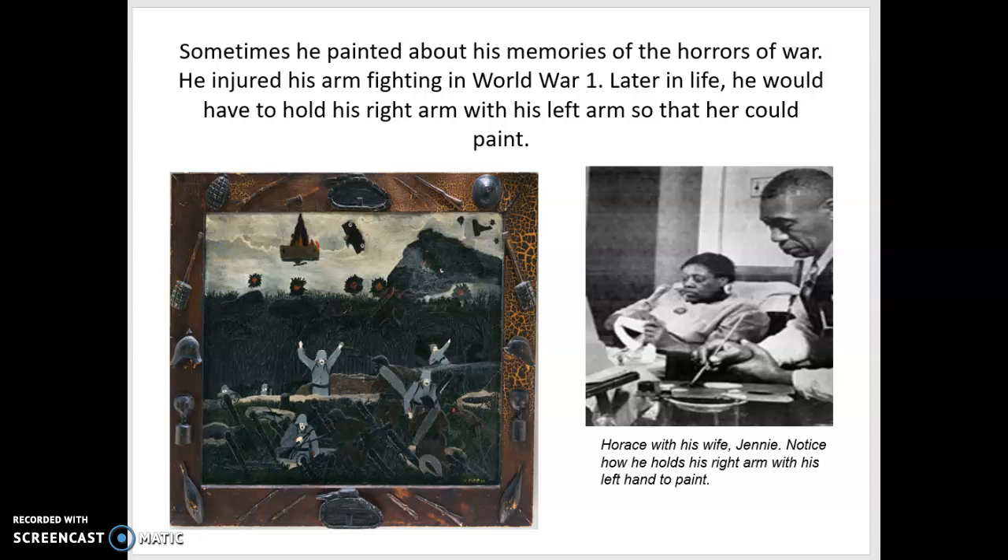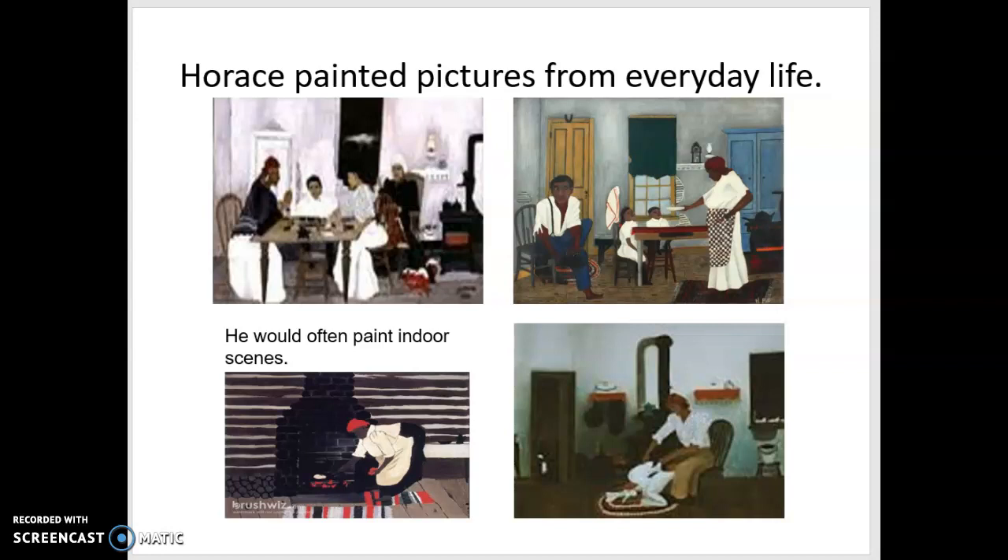Here are some more paintings by Horace Pippin. He painted pictures from everyday life and would often paint indoor scenes — a picture of something going on inside of a building. We see people doing everyday normal activities. Back then they did not have electricity. Do you see oil lamps that people used for light? People would play games in the evenings instead of watching TV because they didn't have televisions. But some things are different and some things are the same — our mothers or grandmothers still cook us breakfast, and people still need to clean house, tend the fire, and do the chores.